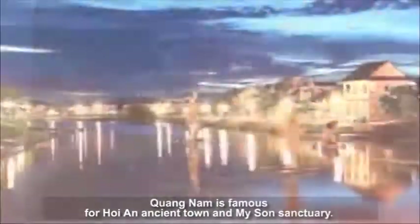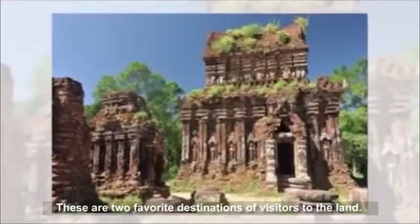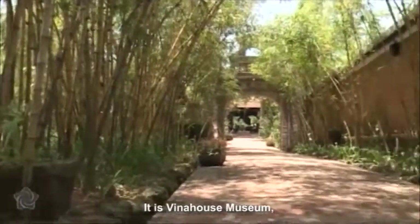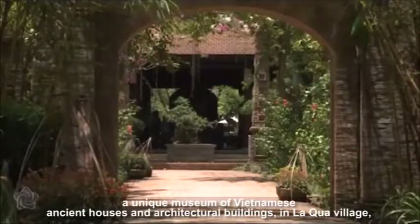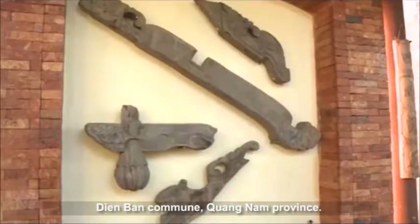Quang Nam is famous for Hoi An ancient town and My Son sanctuary. These are two favorite destinations of visitors to the land. There is a new place in the area that attracts many visitors — it is Vina House Museum, a unique museum of Vietnamese ancient houses, spaces and architectural buildings, in Likwa Village, Lian Ben Commune, Quang Nam Province.